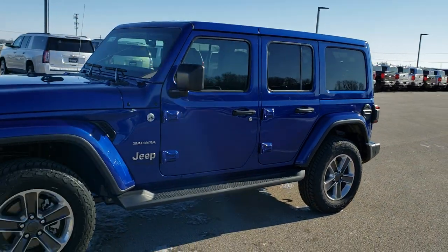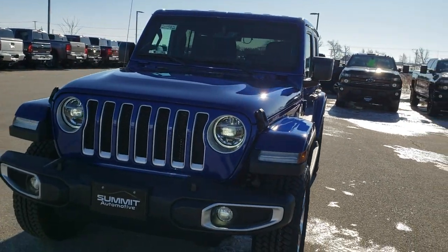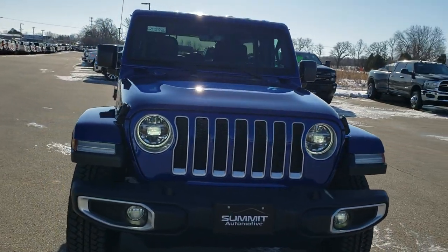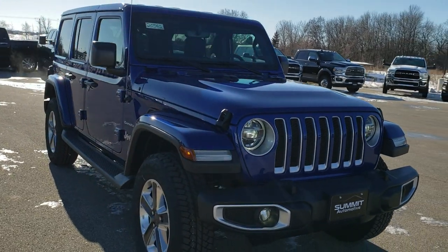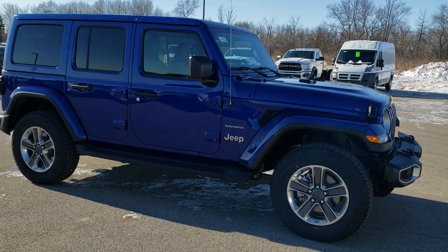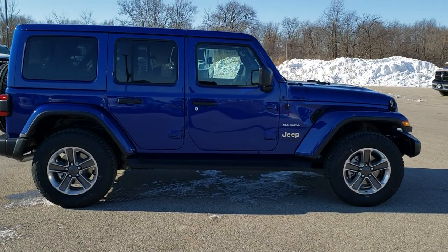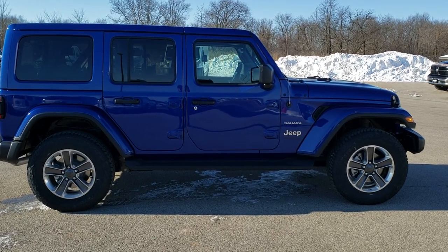We're going to do one more quick walk around here. I'd personally like to thank you for checking out the video today, and hopefully from this HD video I've been able to check out the Sahara package and everything that goes with it. To see more videos like this one, you can go to youtube.com/summitauto. You'll see a link to subscribe to our YouTube channel on your left, and a link to more Wrangler videos like this one on your right. If you haven't been to our website, there's a link to this vehicle on our website at the bottom. Thanks for checking out the video.